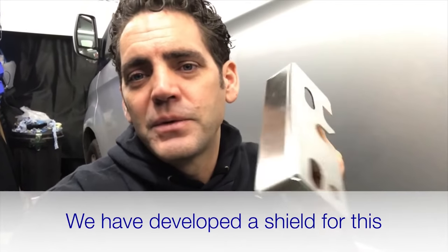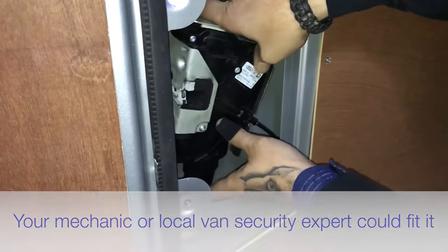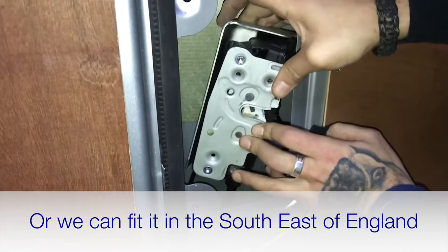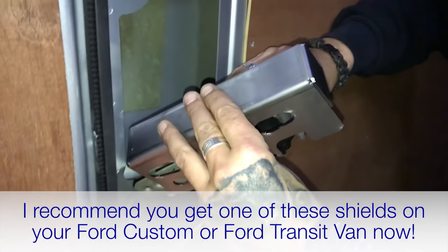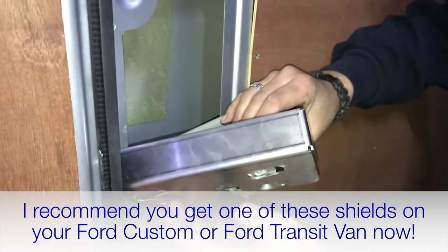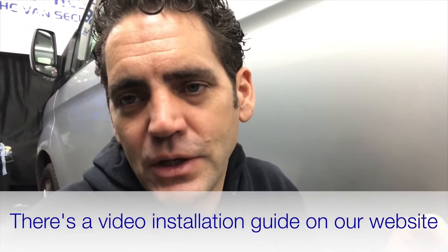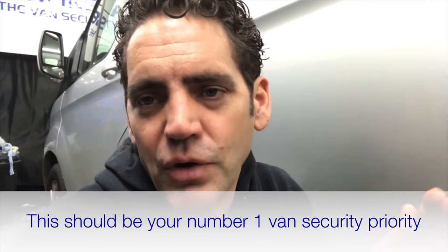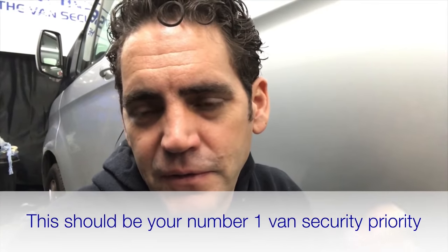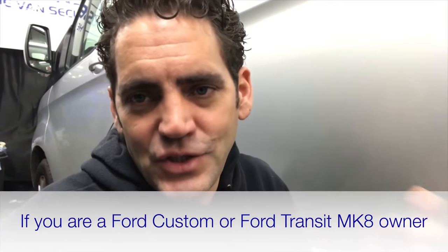We've developed a shield and you can fit it yourself, or get your mechanic to fit it depending on your skill level. We can fit it if you're in the southeast of England including London, or you can get your local van security expert to fit it. There is a video installation guide on our website showing you how to fit it yourself. Get that shield on your van now — it covers the gap on the side load door and it's the number one priority for Ford Custom or Ford Transit security right now.